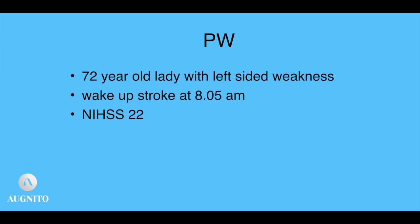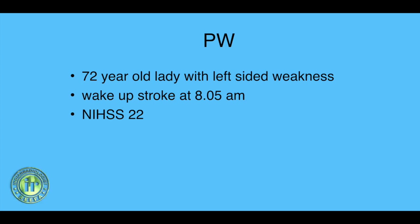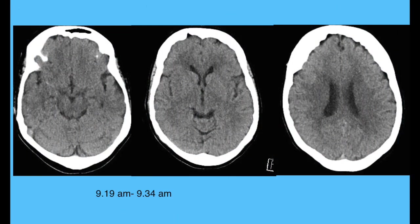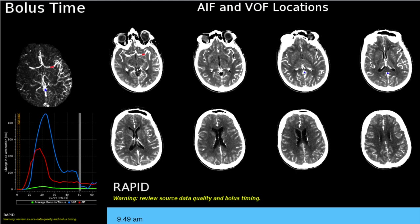Let's look at the first case. This is a 72-year-old lady with left-sided weakness. She's a wake-up stroke, presenting at 8 o'clock, comes to A&E in about 15-20 minutes and is seen by the brain attack team. The NIHSS was 22. CT scan was done around 9:30 where you can see some low-density changes, probably an ASPECTS of about 8, with a right MCA thrombus.